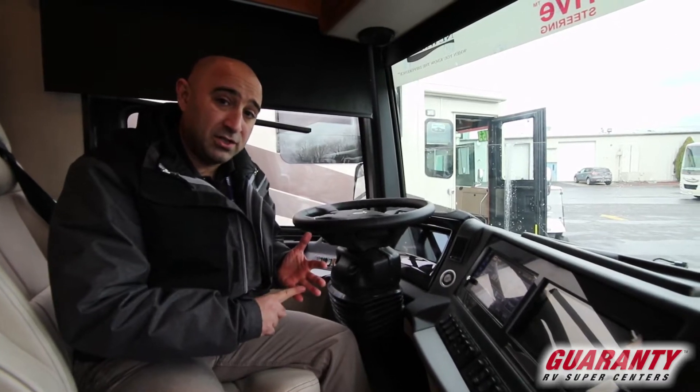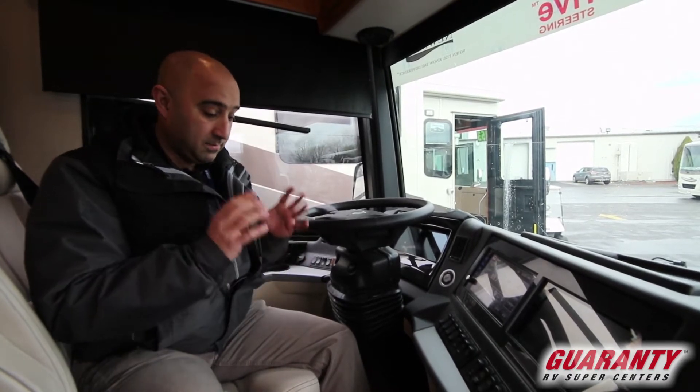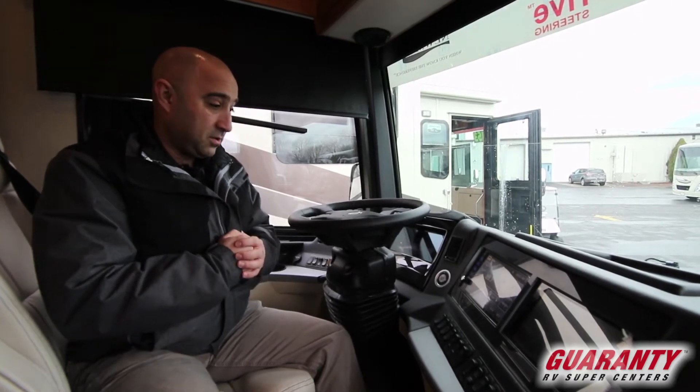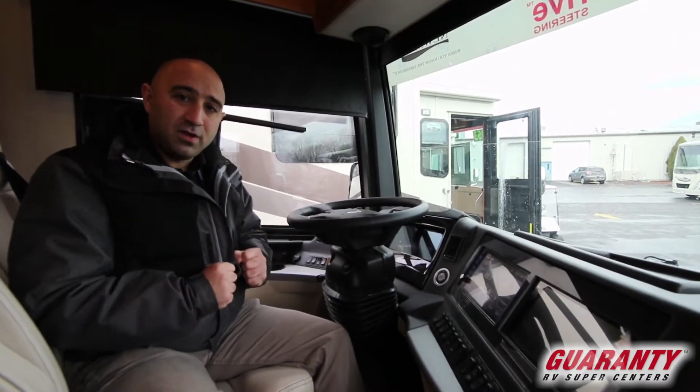You have independent front suspension and front disc brakes, and this is going to be on a Freightliner chassis with a 360-horsepower Cummins engine. That's about all the time I have to talk about the inside of this coach — why don't we go have a look at the wonderful exterior?